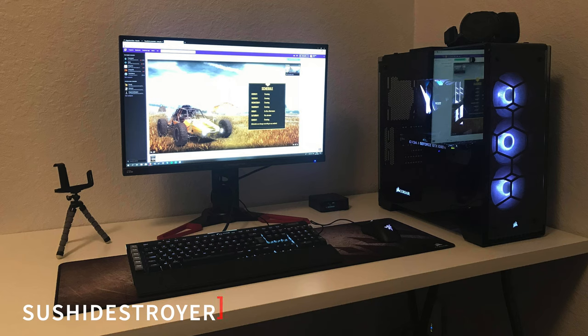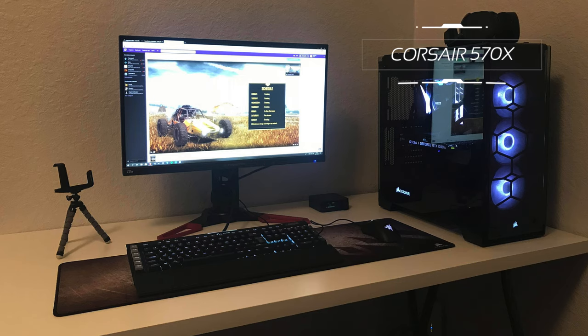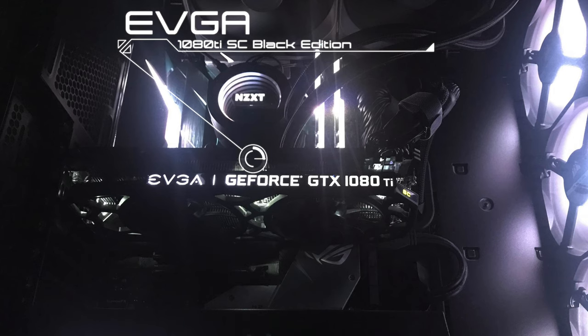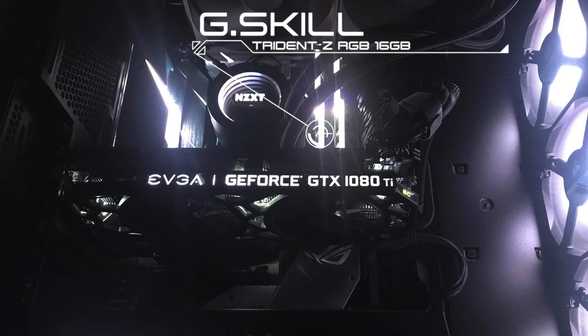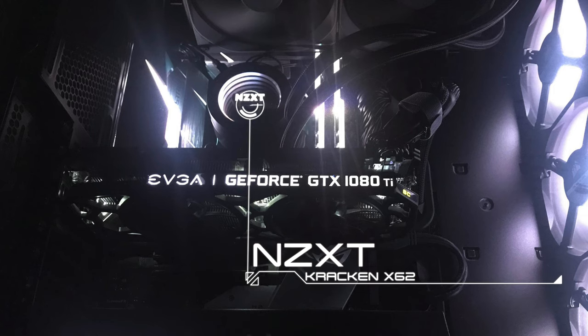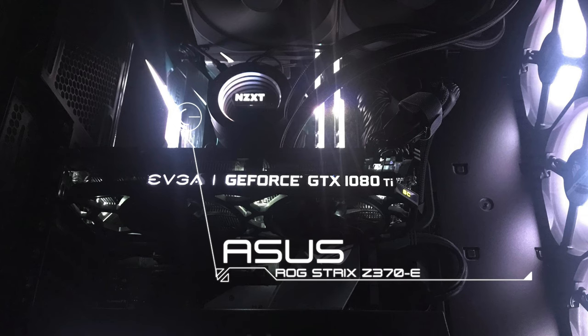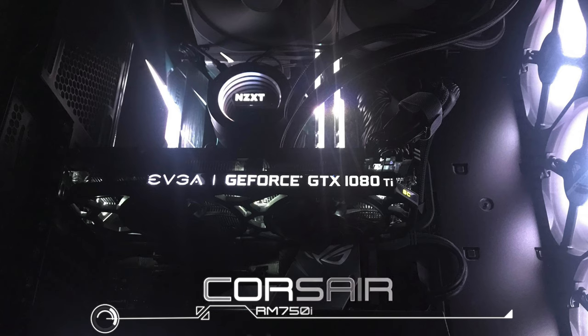Moving on to a beautiful and simple setup from Sushi Destroyer. I like the single monitor, which is the Acer Predator XB271HUA. I really like the Corsair 570X case. Inside, he's got an EVGA 1080 Ti SC Black Edition GPU. CPU is the Intel i7-8700K. For RAM, he's got 16 gigs of G.Skill Trident Z RGB. Cooler is the NZXT Kraken X62. The motherboard is the ROG Strix Z370-E, and the PSU is the Corsair RM750i.